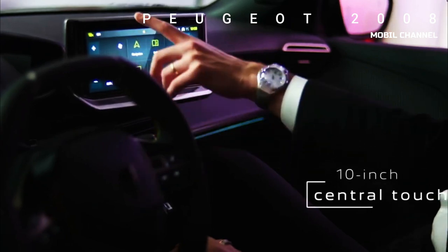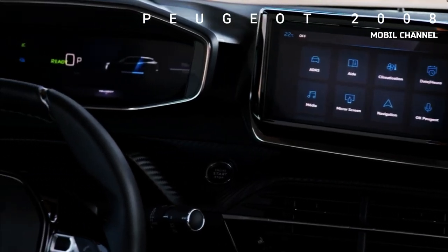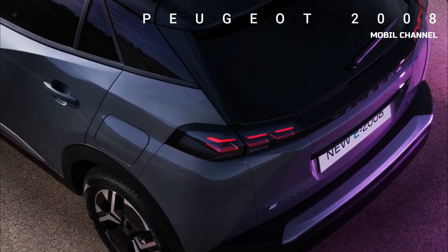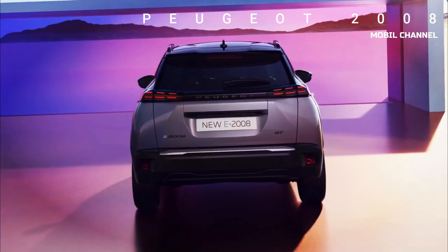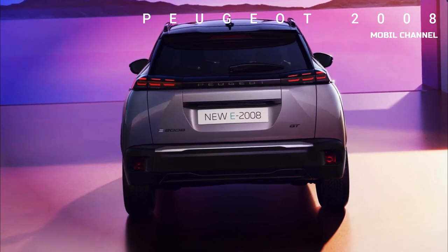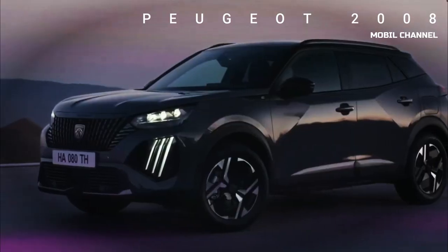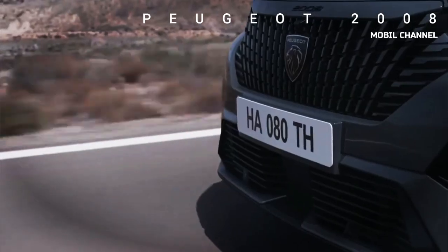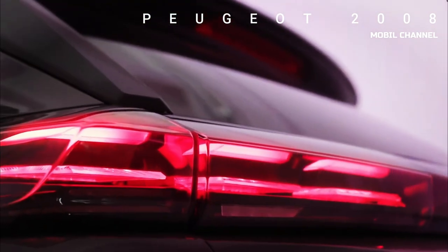B-segment crossovers are one of the hottest markets, so Peugeot wants to ensure the 2008 stays fresh and competitive to capture a bigger share. This mid-cycle refresh aligns the model with the new visual identity introduced with the 508 earlier this year. The model gets three vertical claw-like lights mounted on glossy black inserts on the bumper.